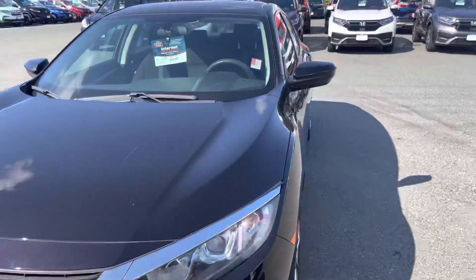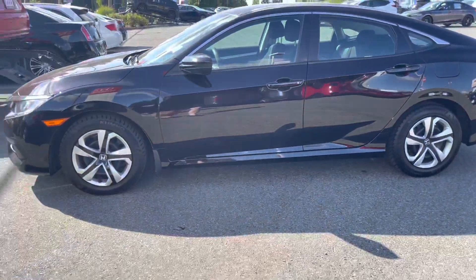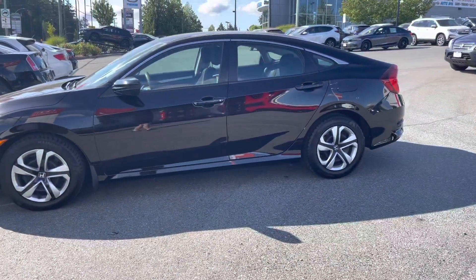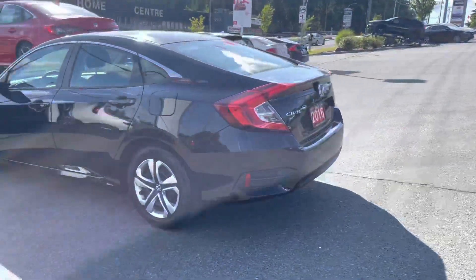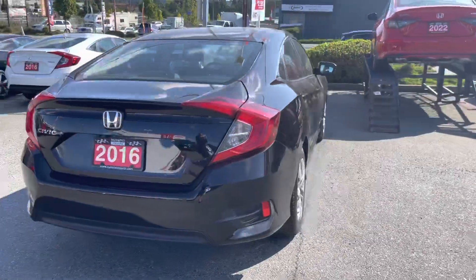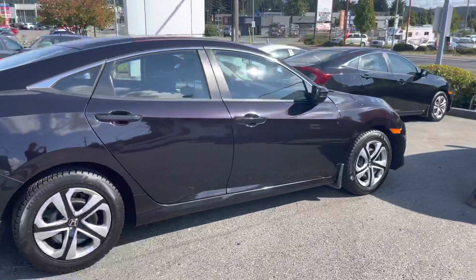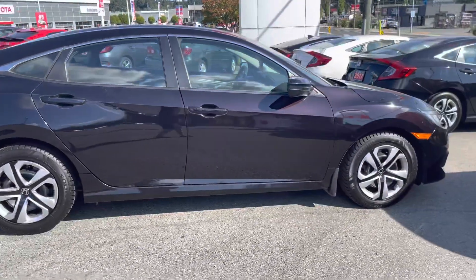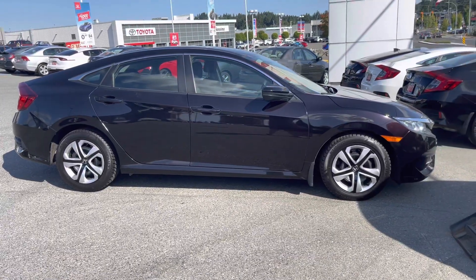So this is it. It's black in some lighting but it's technically called cherry red, so it looks like a slight purple in the sunlight.